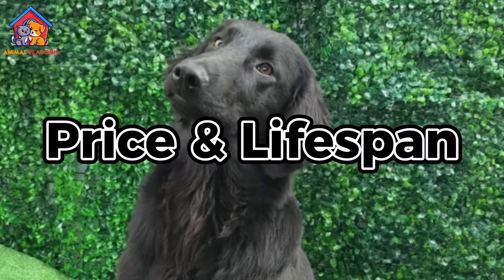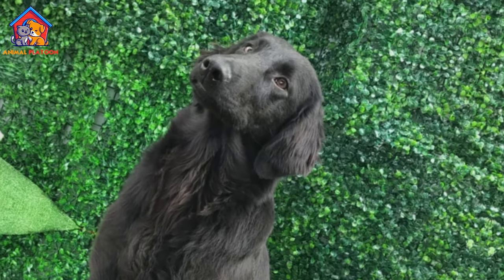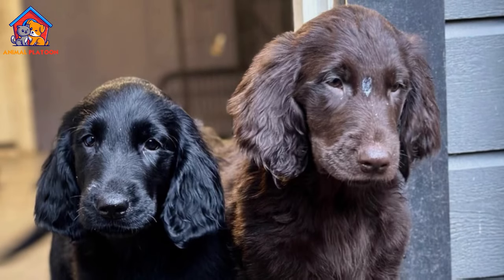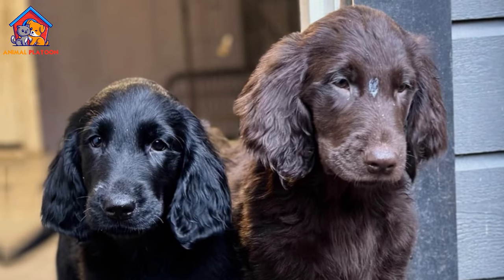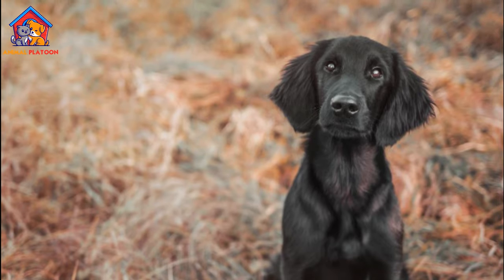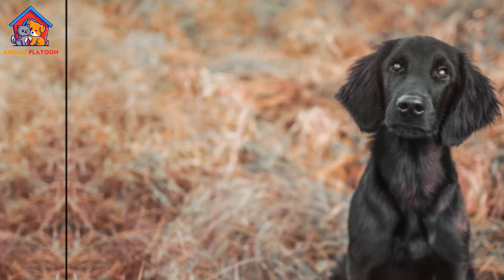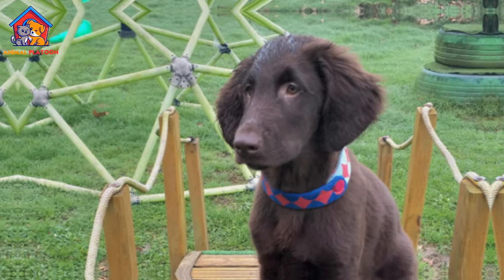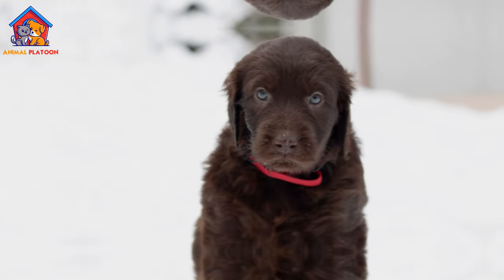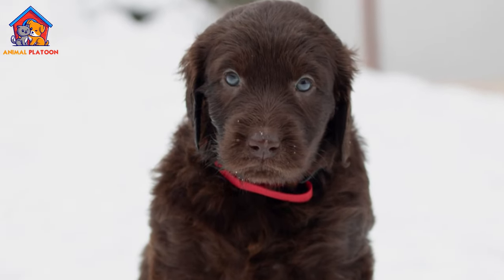The price of a Flat-Coated Retriever puppy can vary depending on factors such as breeder reputation, pedigree, and geographic location. On average, they may cost between $1,000 to $2,500. The lifespan of a Flat-Coated Retriever is typically between 10 to 12 years, although some may live longer with proper care and attention to health issues.